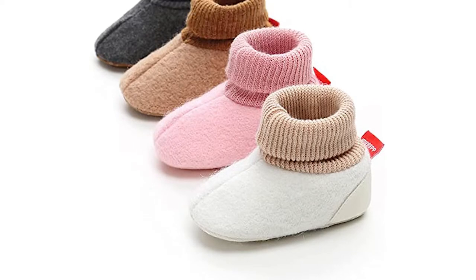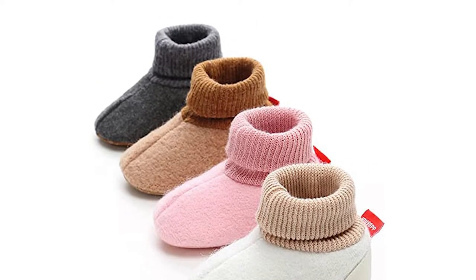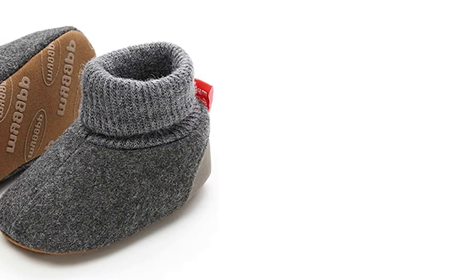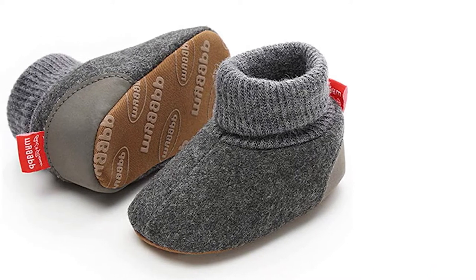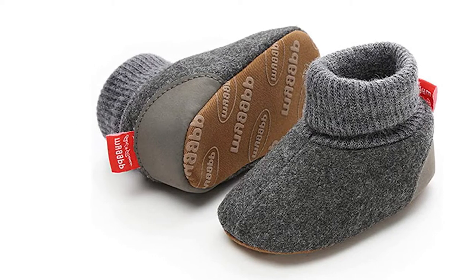These booties feature a hook and loop closure that is easy to handle and keeps little feet secure but comfortable within the shoe. This closure is adjustable — simply pull the tag to tighten the shoe. These booties are great quality and adorable in their designs, which ensures that parents and babies alike will love them.